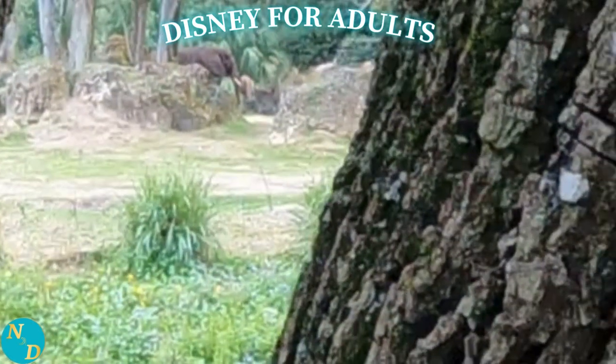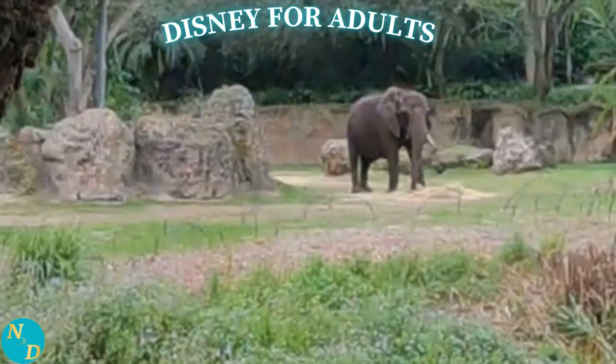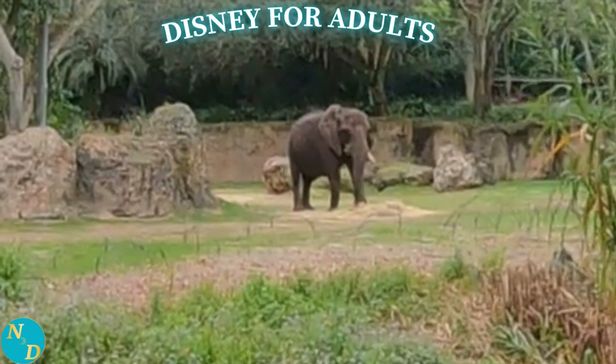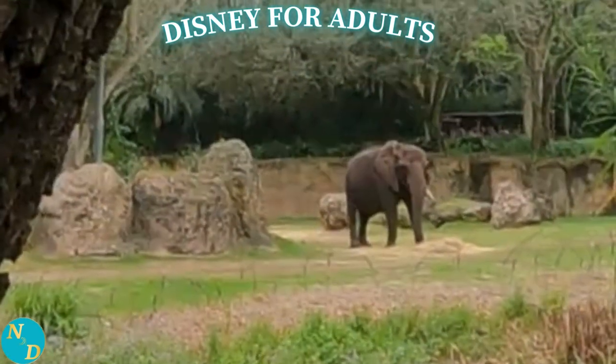But when he was here, he did have three kiddos: Keonga, Nadira, and one of our males, Sabo. They all look pretty similar to each other because those Jackson genes are very strong.